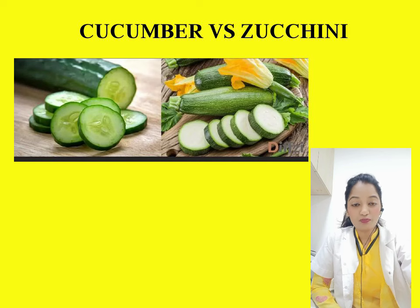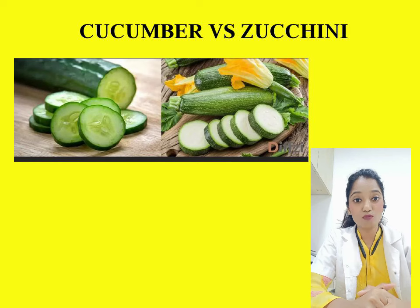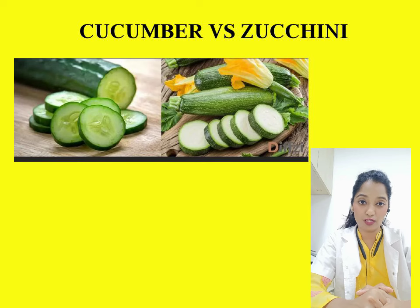Cucumber is very smooth, cool to touch, and basically a salad vegetable, whereas zucchini is drier and rough in texture — though the texture varies depending on how fresh the zucchini is. From a nutritional point of view, zucchini is more rich in vitamin B, vitamin C, protein, fiber, iron, and potassium compared to cucumbers.